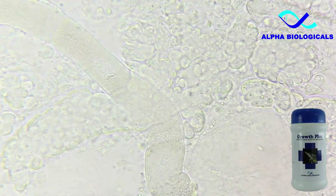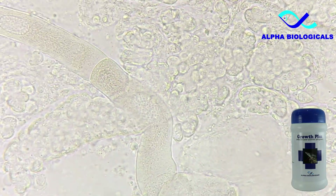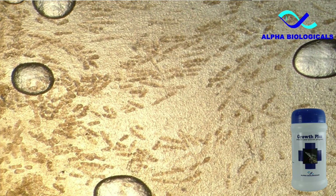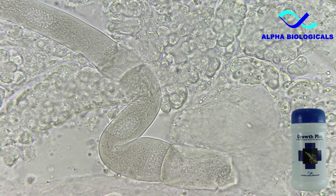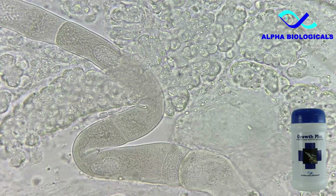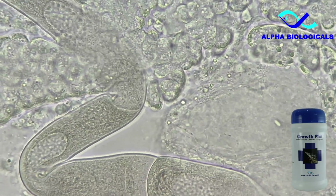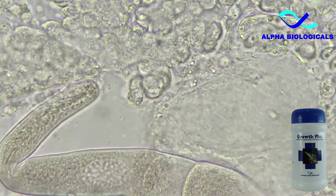These organisms resemble nematodes but are actually protozoan parasites called gregorines. The infection severity is graded as 4. These organisms obstruct the gut functions and derive their nutrition from the shrimp, leading to poor nutrition and slow growth. In some cases, it may lead to secondary bacterial problems, exacerbating the situation.